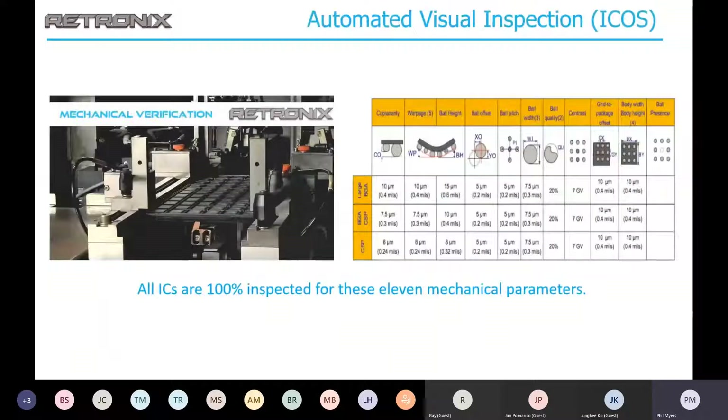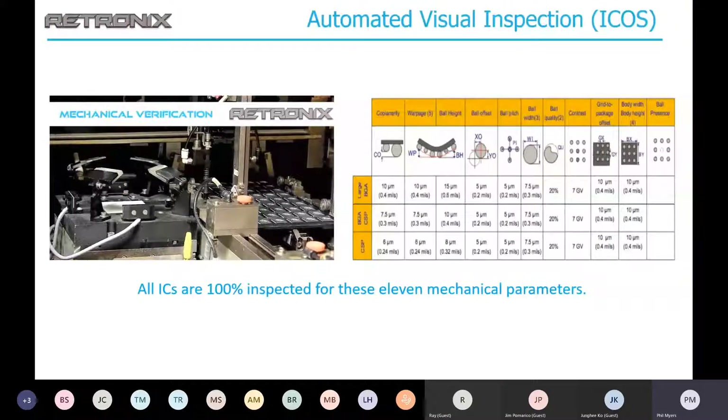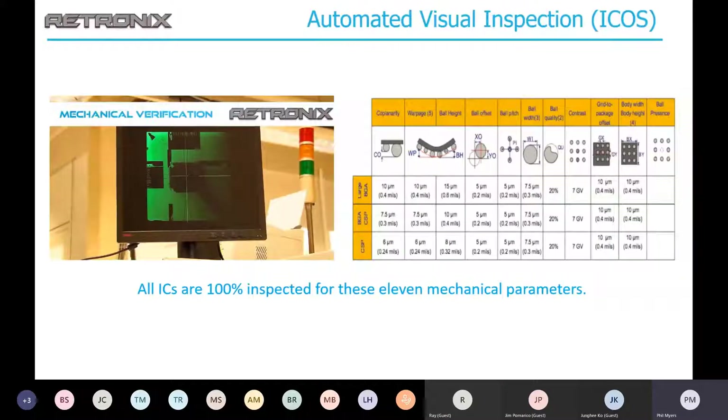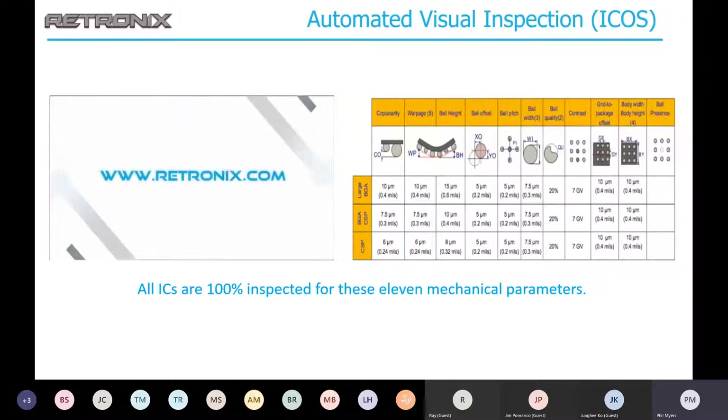We perform 100% automated visual inspection after each lot of ICs. The mechanical check provides coplanarity, warpage, ball height, ball placement, ball pitch, ball width, ball quality, and more — approximately 11 parameters checked on every IC, on every ball on that IC. Very thorough.